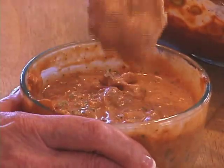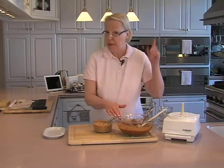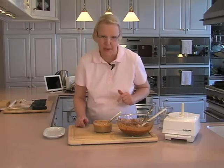I'm just going to stir this all together. This is going to be the topping for our pork burgers. It looks wonderful, smells wonderful, nice and creamy with a great texture. I'm going to cover it with plastic wrap and put it in the refrigerator while we put our pork burgers together.